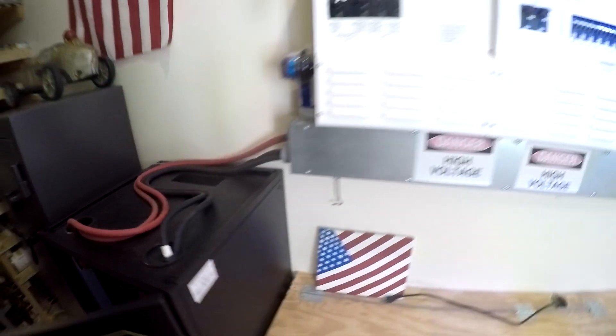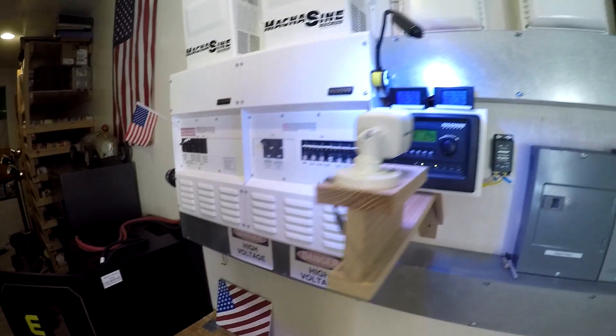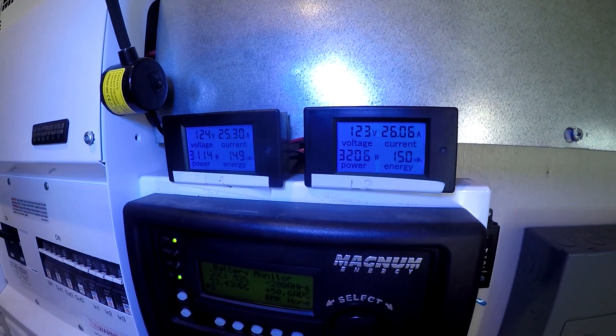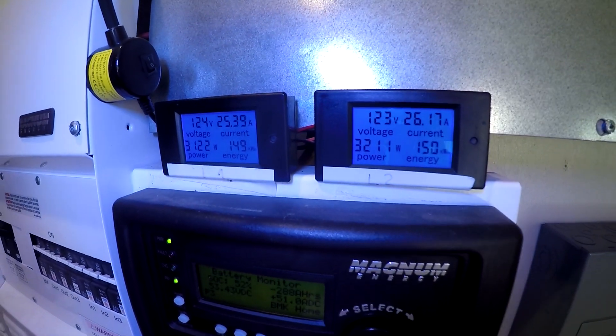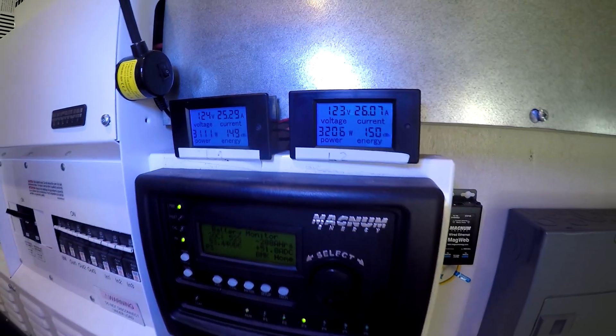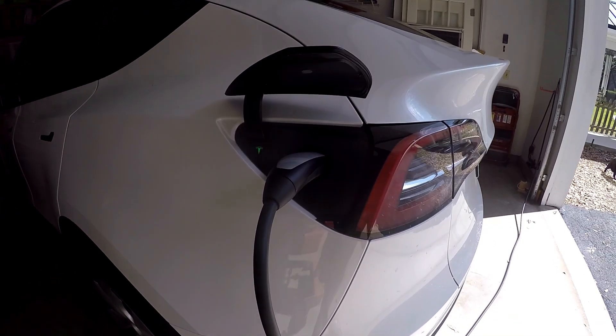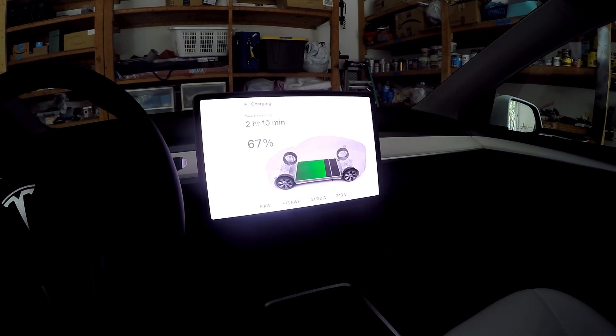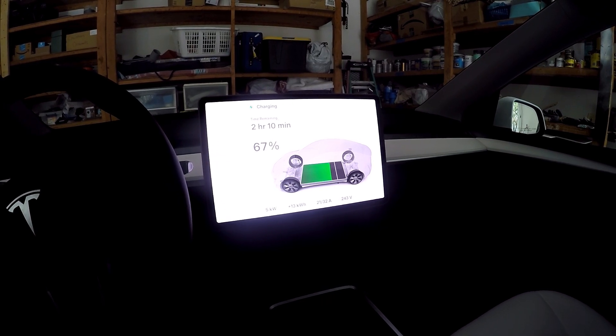You can see that we're burning a total of about 6,400 watts — a thousand of that is going to the house, and the other 5,000 is charging the car. Pretty cool, huh? Thanks for watching, I'll see you on the next one.